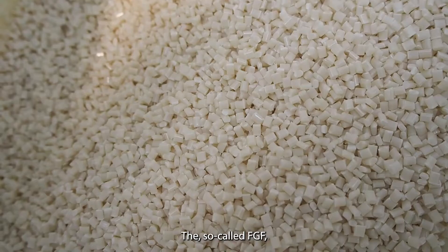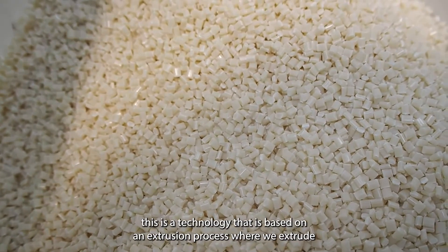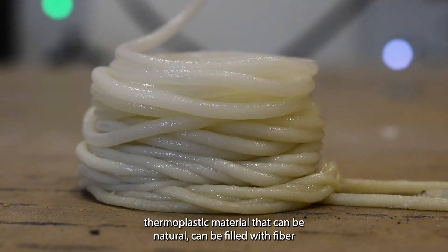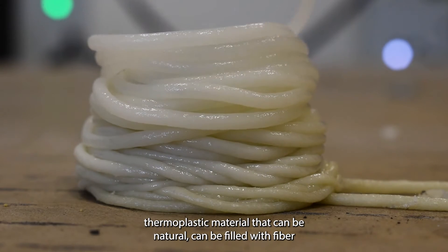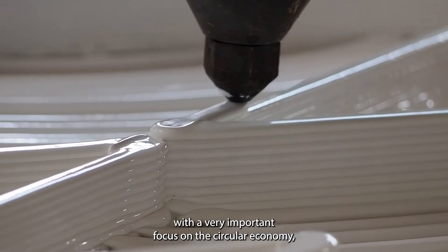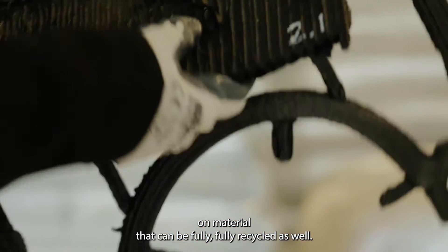The so-called FGF — Fused Granulate Fabrication — is a technology based on an extrusion process where we extrude thermoplastic material that can be natural or filled with fibre, with a very important focus on circular economy and materials that can be fully recyclable.